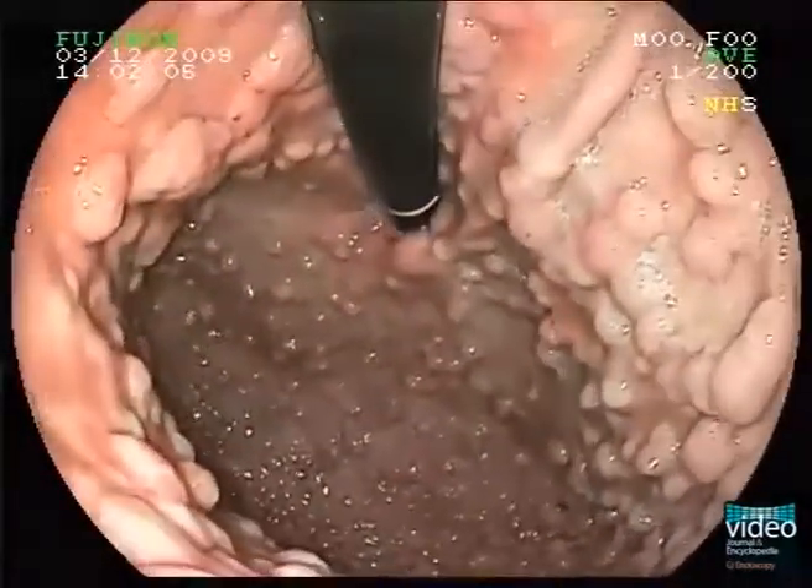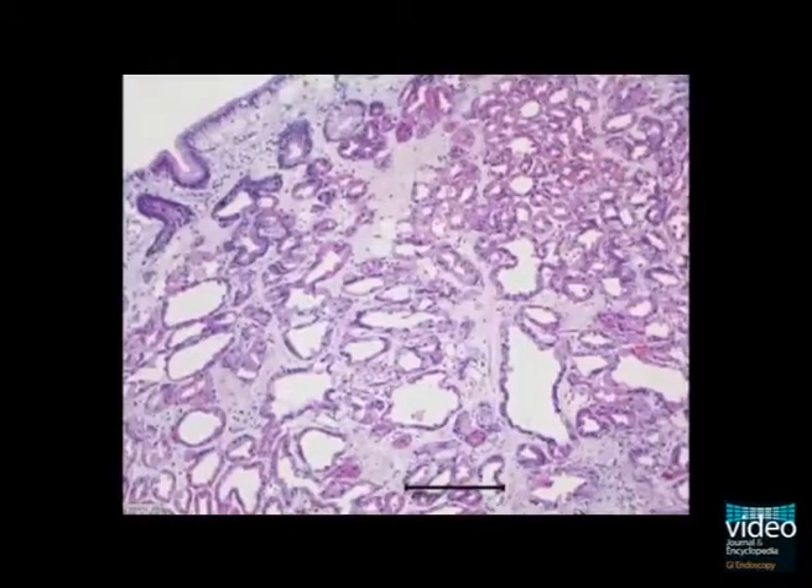At the end, a representative histological slide of a fundic gland polyp is presented.